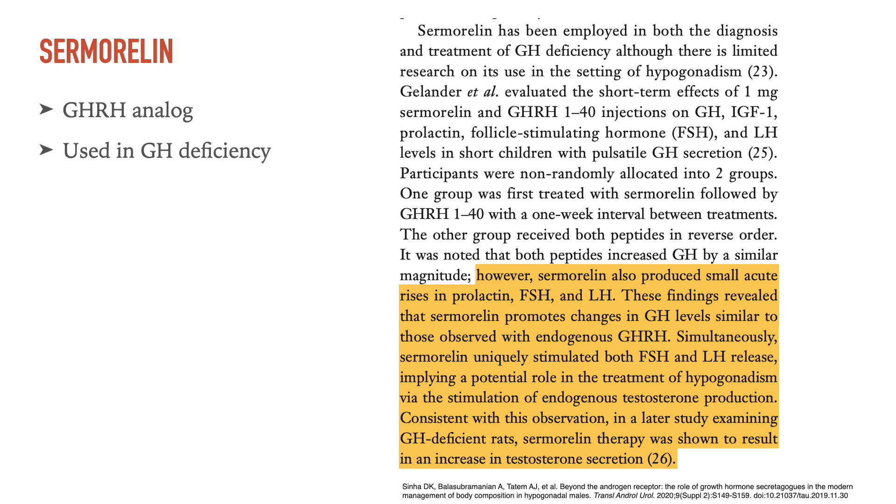As always, we do a little bit of a recap. Sermorelin is a growth hormone releasing hormone analog that works on the growth hormone and IGF pathway and is used clinically in growth hormone deficiency.